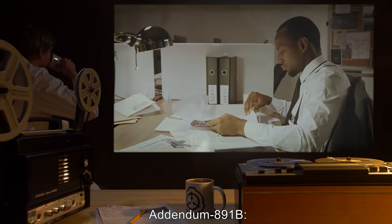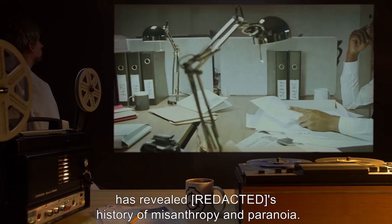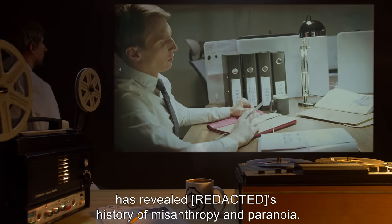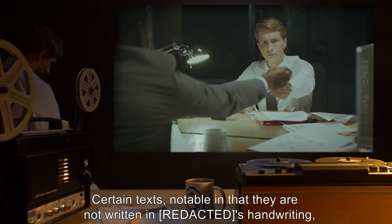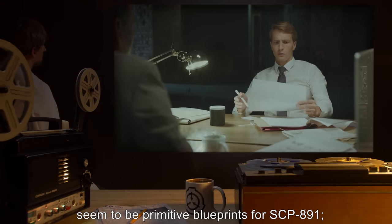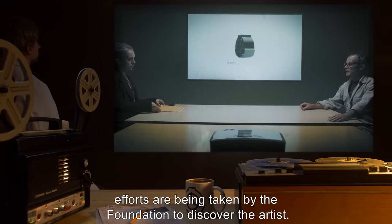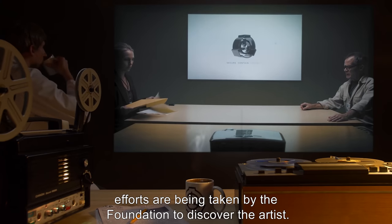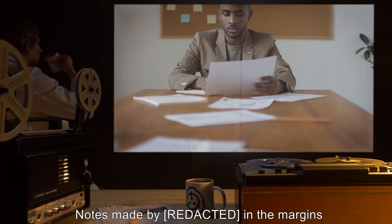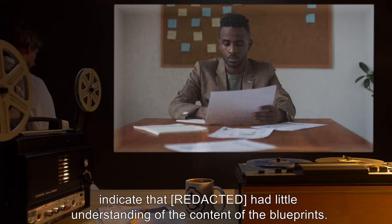Addendum 891-B: Analysis of documents found within the owner's home has revealed a history of misanthropy and paranoia. Certain texts, notable in that they are not written in the owner's handwriting, seem to be primitive blueprints for SCP-891. Efforts are being taken by the Foundation to discover the artist. Notes made in the margins indicate that the owner had little understanding of the content of the blueprints.